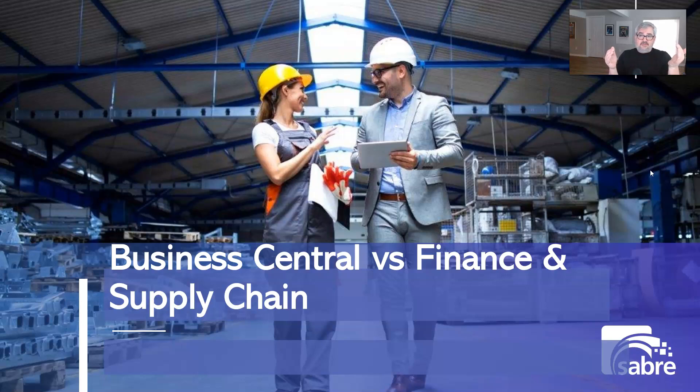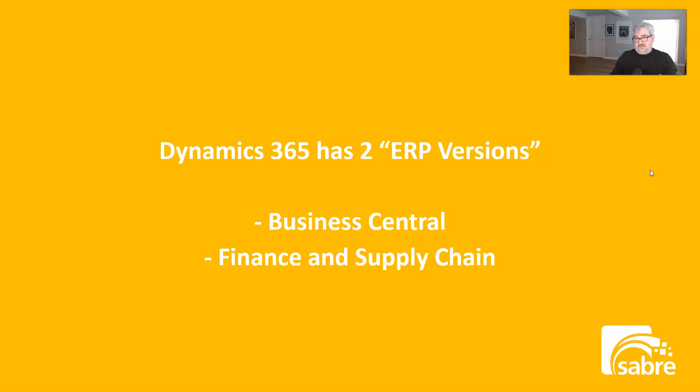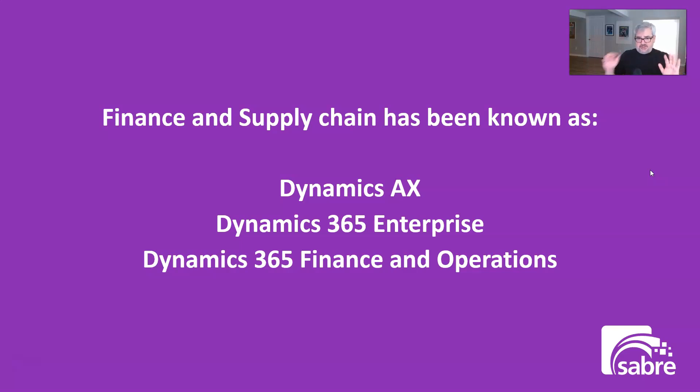So we're going to talk about Microsoft Dynamics 365, which has two products: Business Central and Finance and Supply Chain. There are two ERP systems in Dynamics 365 — think of Dynamics 365 as a brand, not as a product. This confuses people because sometimes they're used interchangeably.